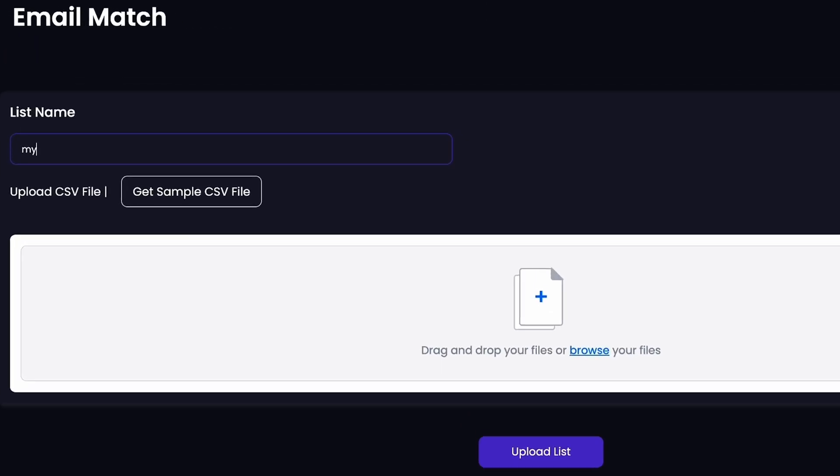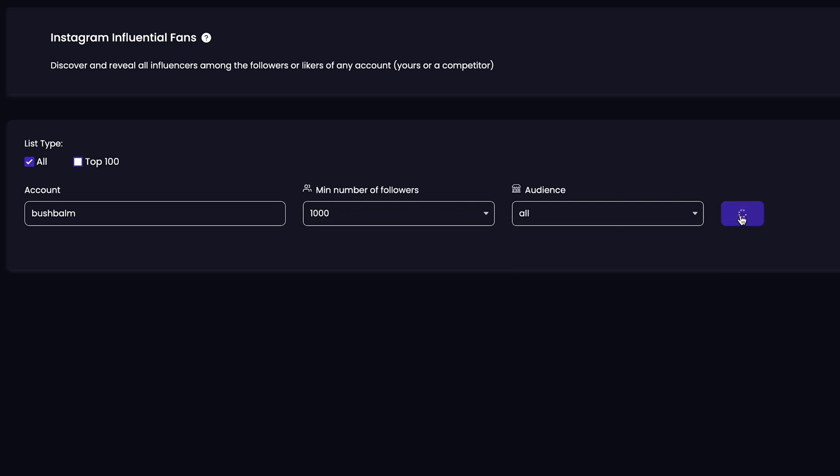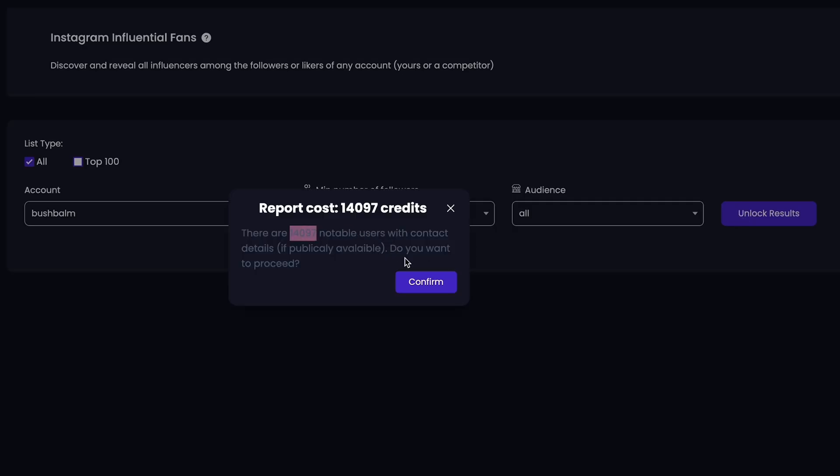And with the Email Match tool, you might find influencers in your email lists too, or you can just poach them from your competitors. All you gotta do is plug in their handles and watch the follower scanner find the influencers they work with.